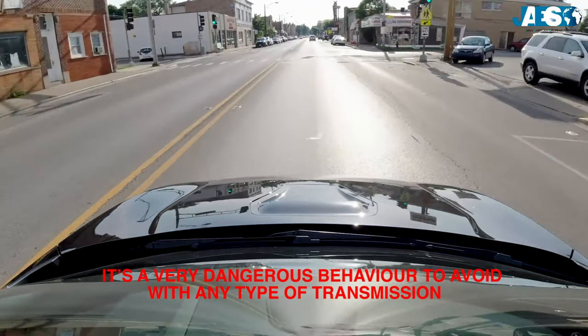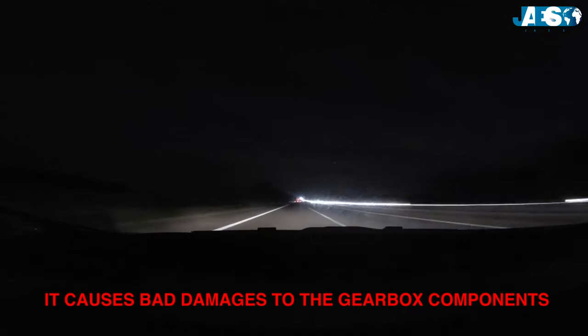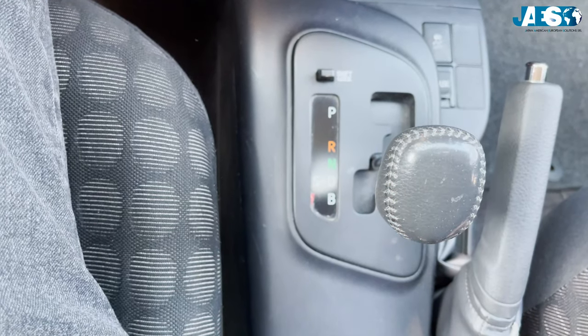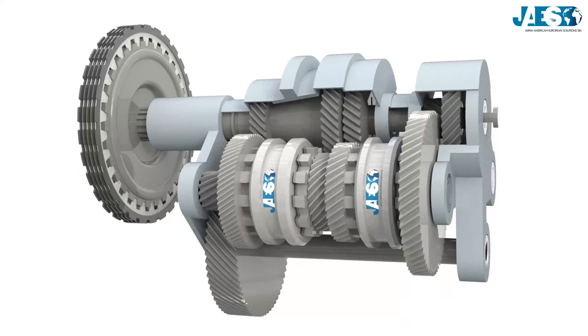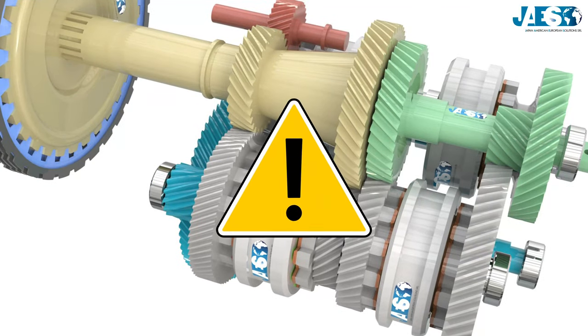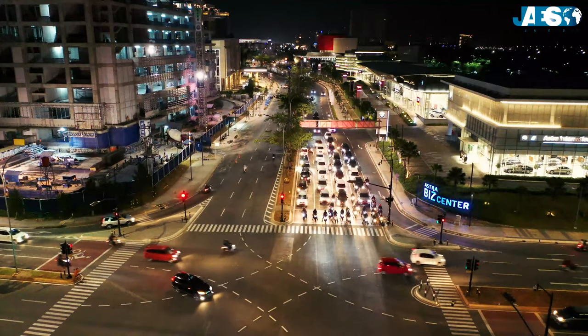Some drivers usually put into neutral even while driving. Firstly, it's a very dangerous behavior to avoid with any type of transmission. Secondly, it causes damage to the gearbox components. Switching from drive into neutral, nothing too bad happens — the big damage occurs when switching from neutral into drive. In that very moment you could hear a noise, which indicates excessive strain, damage, and increased wear of many components.